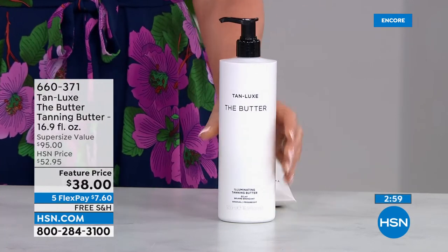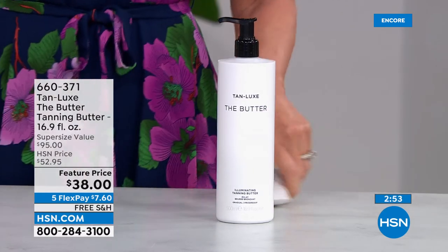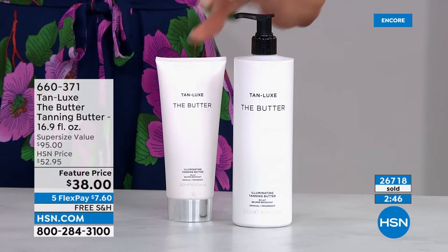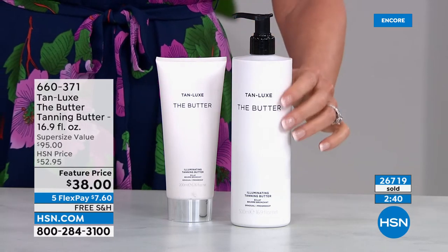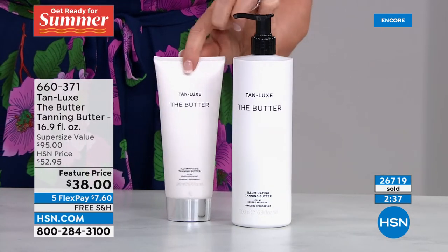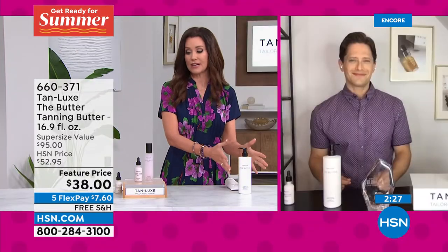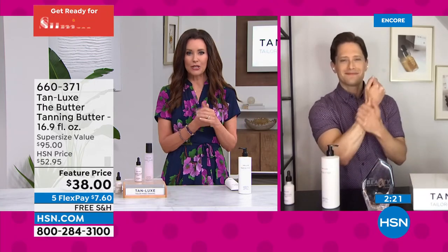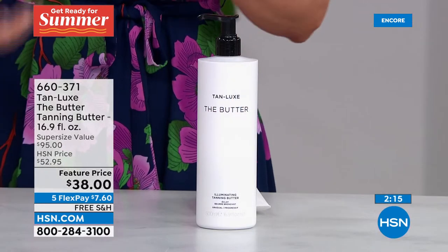We've got a super special deal on the butter. Before I tried the glow, this was my every night butter — a luxurious hydrating body cream. This is the original six-ounce size at around $38. How about two and a half times the size for the same price as the original? It's a gradual tan in a luxurious butter. Two and a half times the size for the same price. We've sold so many — 26,000 of these have already been spoken for.